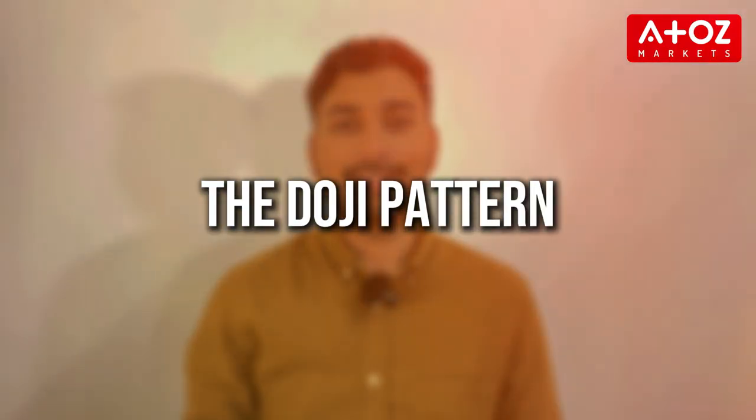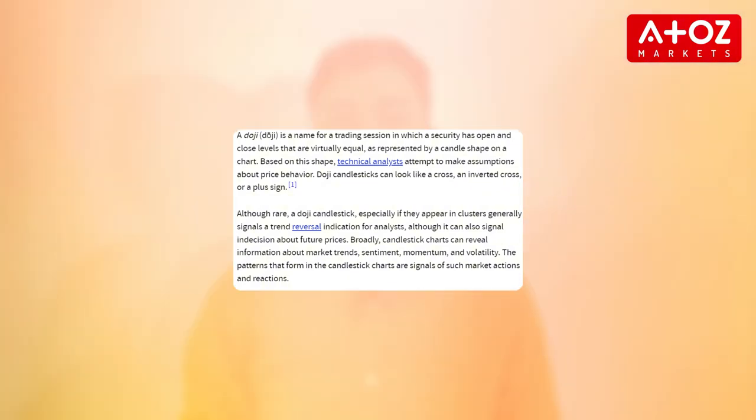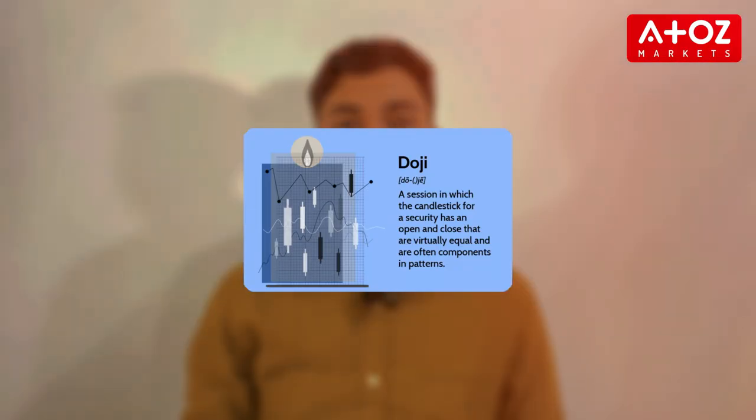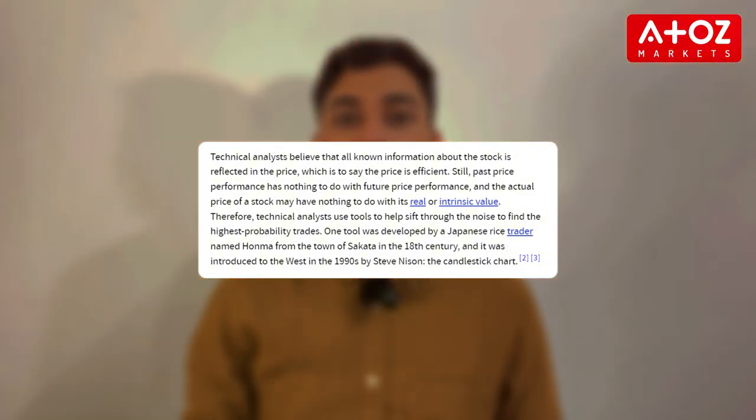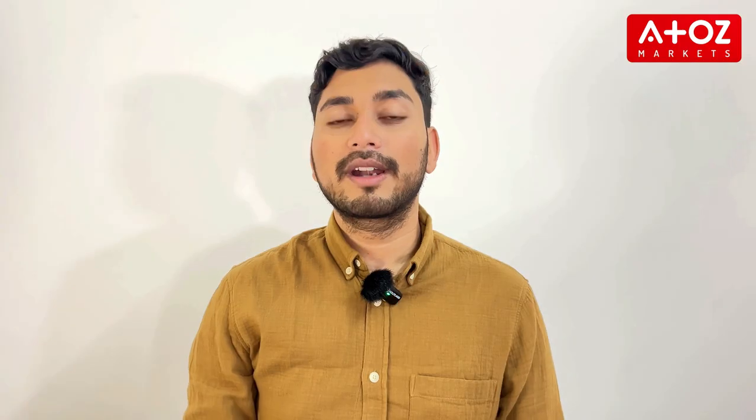First up is the Doji pattern. The Doji is a small candlestick with nearly equal open and close prices, which creates a cross or plus sign shape. This pattern signals indecision in the market — neither buyers nor sellers are in control. When a Doji appears after a strong uptrend or downtrend, it might suggest that the trend is losing strength and a reversal could be near. Traders on platforms like FP Markets often monitor Doji patterns closely, especially when combined with other indicators to decide whether to stay in or exit a trade.